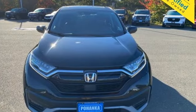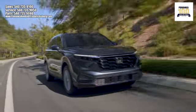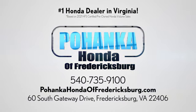Hurry in today and see it for yourself. Bohenka Honda of Fredericksburg is a great place to buy a car, conveniently located at 60 South Gateway Drive in Fredericksburg.